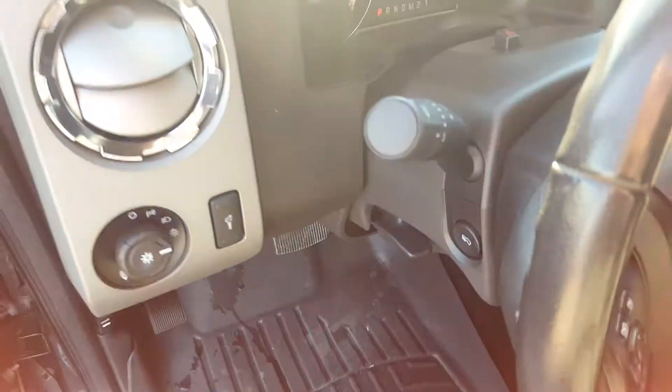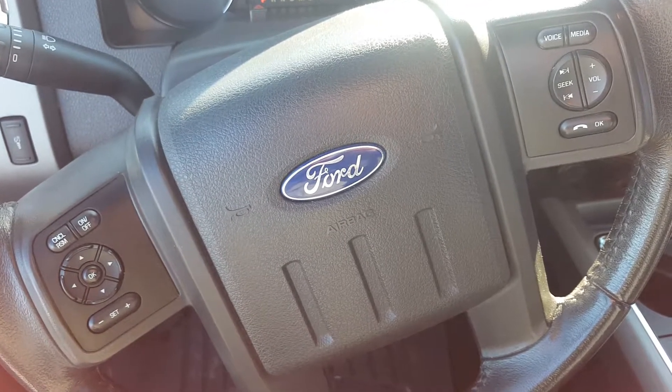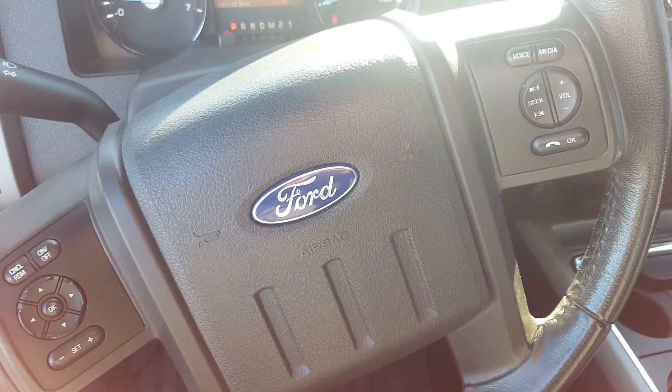This is a 4 wheel drive truck. We have a power adjustable steering wheel with steering wheel controls, cruise control, volume and audio control, and hands free communication.